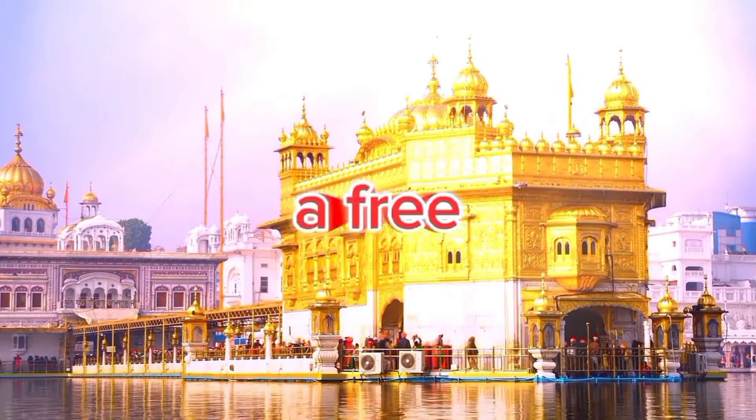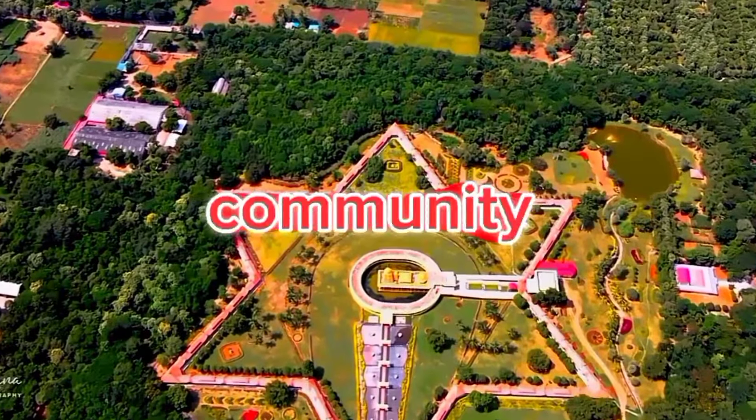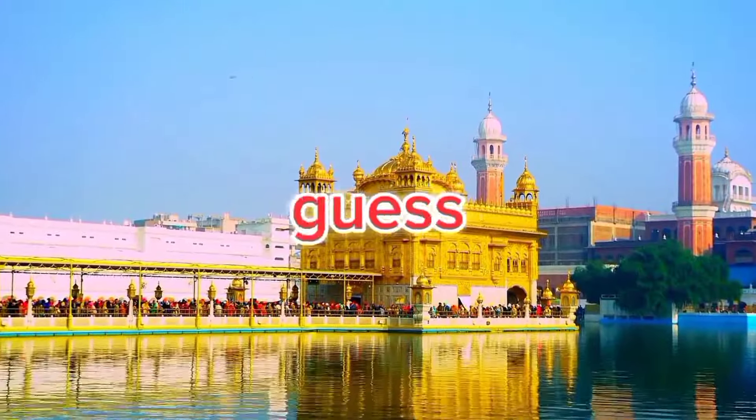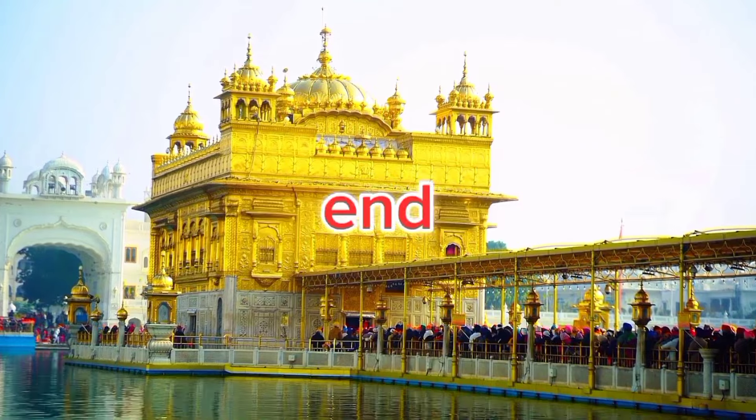100,000 people can enjoy a free meal every single day at the community kitchen of this building. And you might think your mom cooks a lot. Guess which building this is — we'll mention it at the end.